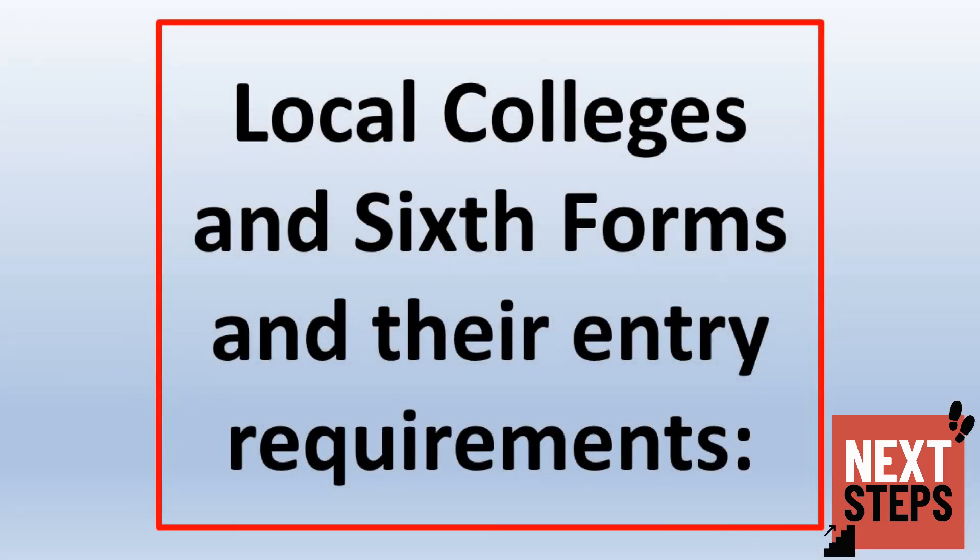The next few slides take you through some of our local colleges, their entry requirements, and give details of their website addresses for you to explore further.